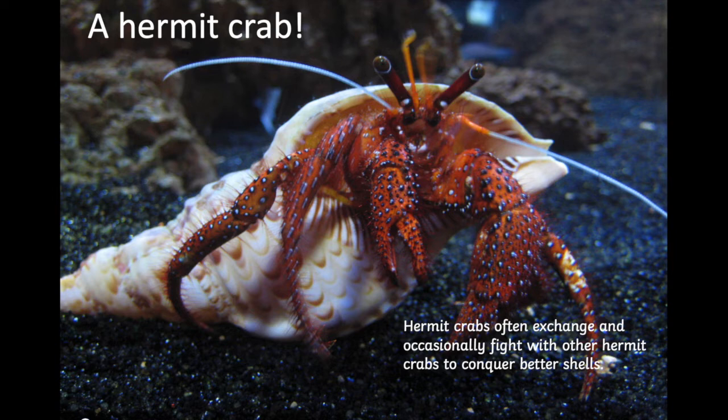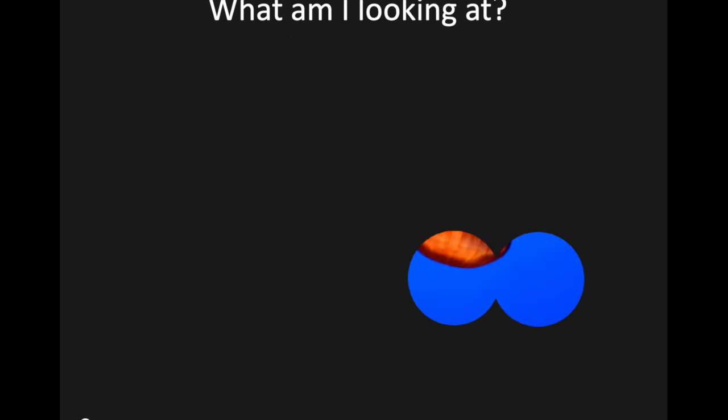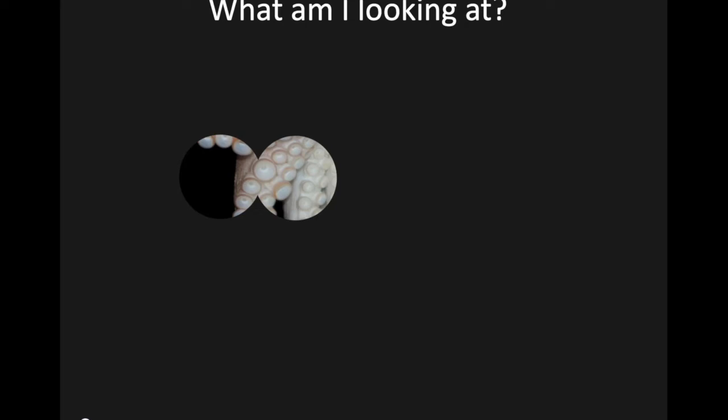But sometimes they fight with other hermit crabs to get a better shell. I wonder what this is — it was a jellyfish! Well done if you got that right. Jellyfish are really interesting because they can clone themselves. That means if a jellyfish gets cut into two pieces, the two pieces turn into two new jellyfish. Isn't that amazing? One jellyfish gets cut in half and turns into two jellyfish. I think that's a really cool fact.